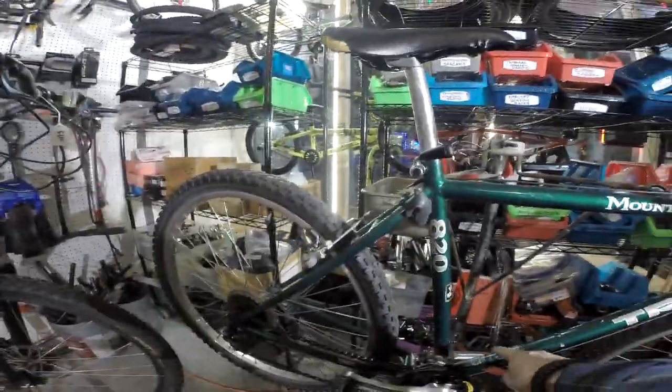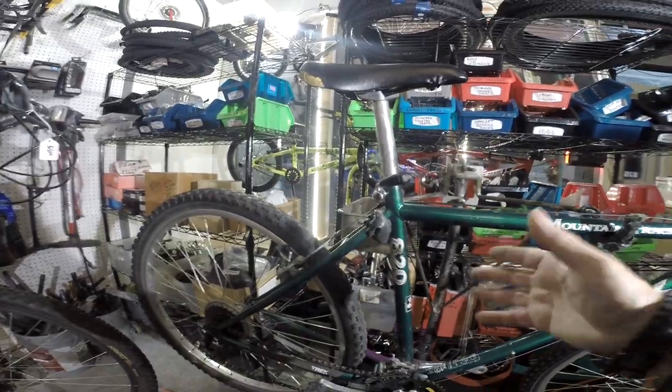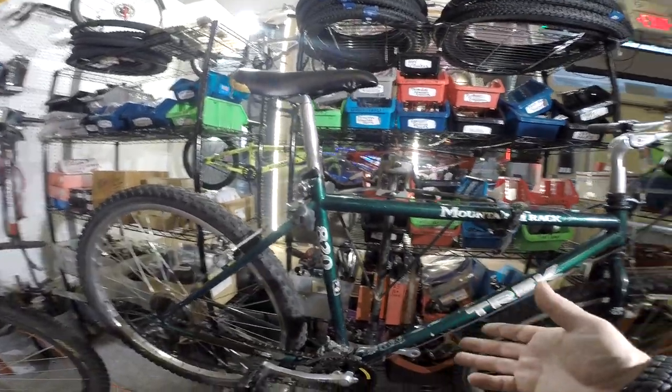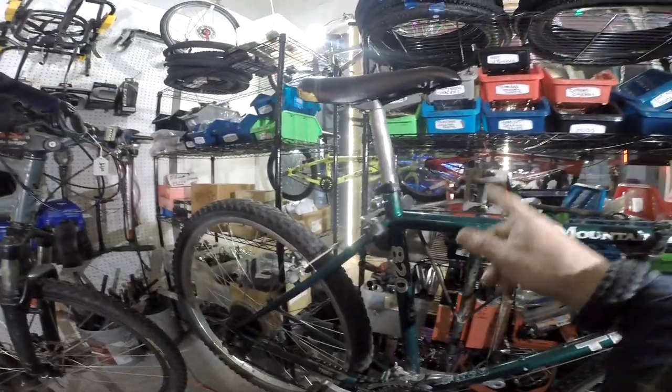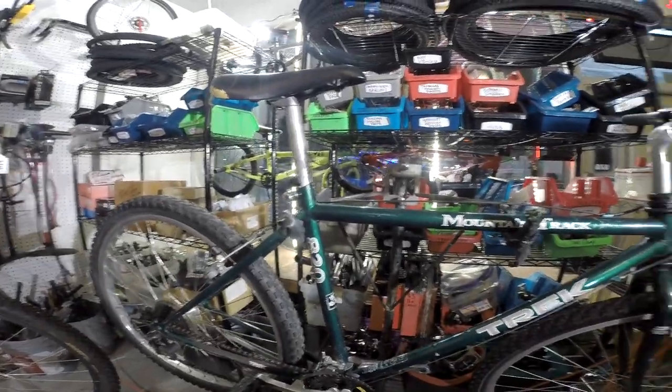These bikes have a chrome-moly steel frame rather than an aluminum alloy frame. A lot of people associate steel frames with heavier weight, but with modern metallurgy, chrome-moly steel has such a higher tensile strength that you don't need as much metal, so the tubes can be a little thinner-walled. In the end, even though this is a steel frame, it can be as light or in some cases lighter than an aluminum alloy frame.